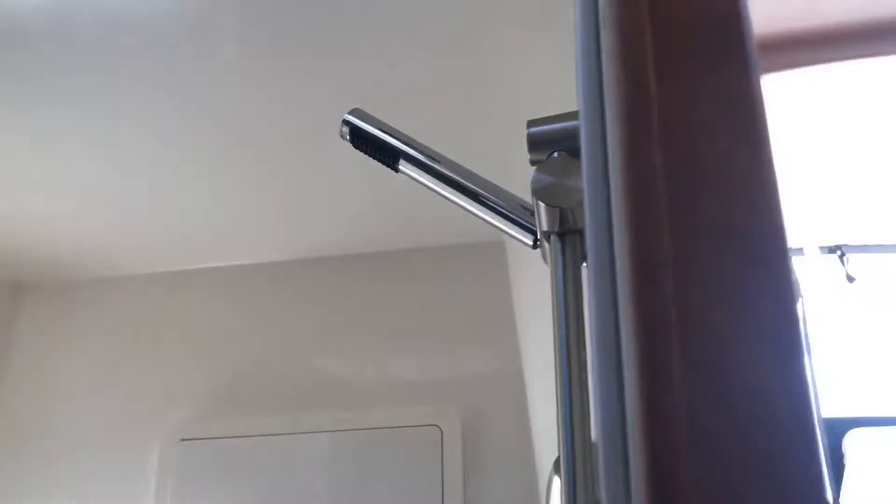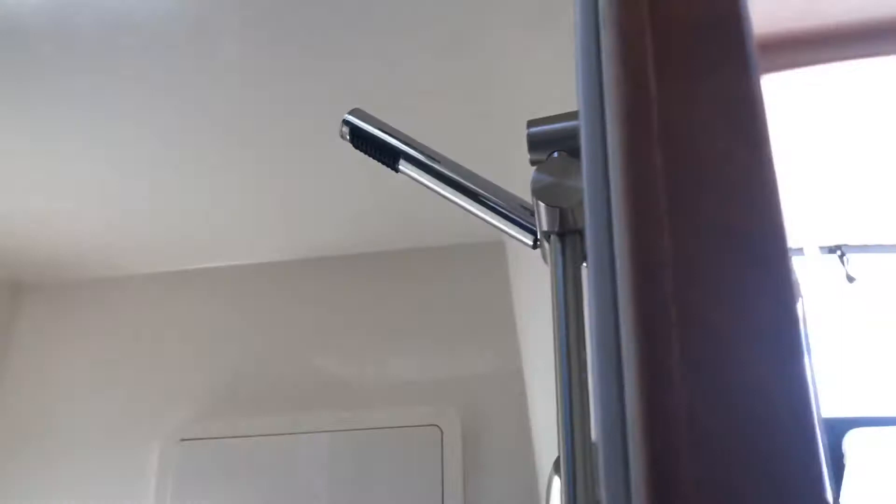So this is a 2015 Pursuit 365. More information will be on our website at qualityboatsales.com. You can contact me at 727-504-2908, or drop me an email at gary.twigg@qualityboats.com. All the details will be below — thank you.